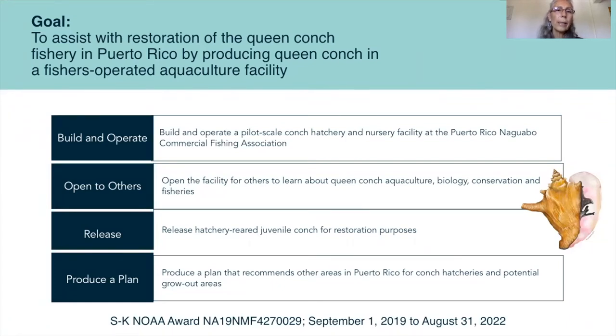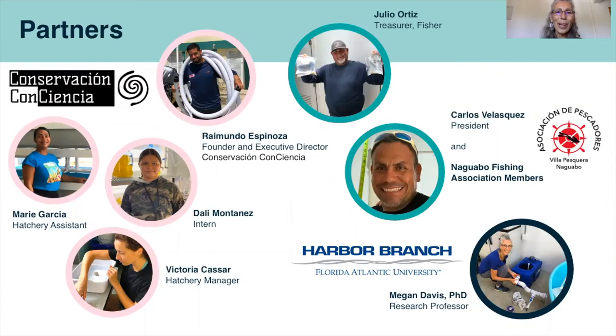Our overall arching goal is to assist with restoration of the Queen Conch fishery in Puerto Rico. We have four objectives: to build and operate a pilot-scale hatchery, to open the facilities for others to come and learn about aquaculture, biology, conservation, and fisheries, to release hatchery-reared conch, and to produce a plan recommending other areas in Puerto Rico for conch hatcheries and potential grow-out areas. Our partners include Raymundo and Victoria Casar as our hatchery manager, Maria as our hatchery assistant, and Dali as our intern with Conservation Consciencia. Carlos is the president of the Naguabo Fishing Association, and we also work with Julio, the treasurer and a fisher, along with many other association members, and Harbor Branch where I work.